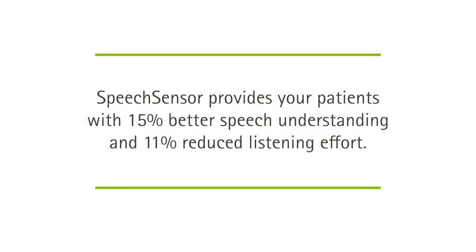And for those times when speech doesn't come from the front, the new speech sensor automatically adjusts the directional microphone mode depending on whether speech is coming from the left, the right, or behind. This provides your patients with 15% better speech understanding and 11% reduced listening effort.